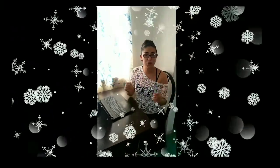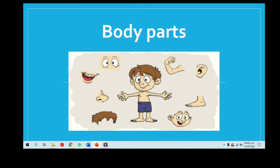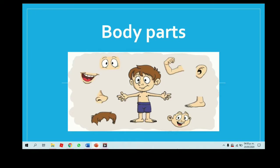Hi students, welcome to the Teacher Letty class. I hope you enjoyed it and let's start. Today we are going to revise body parts. Do you know the body parts? ¿Conoces las partes de tu cuerpo? If not, let's revise them.